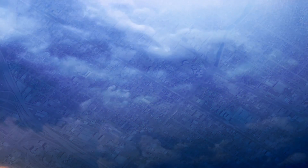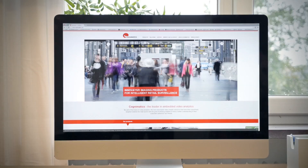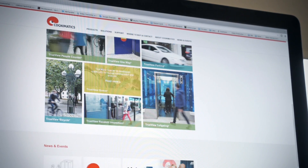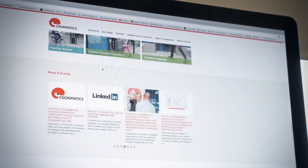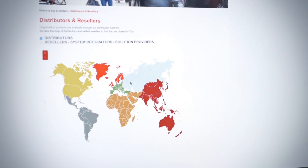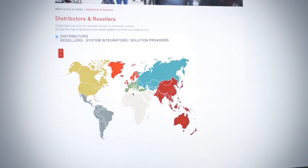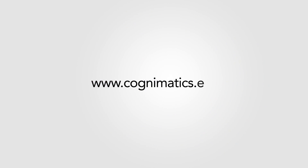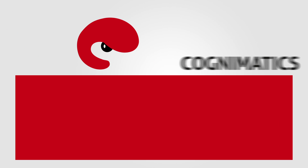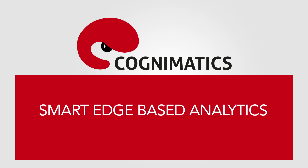The information can also be accessed directly for use in your business intelligence applications. Visit our website to learn more about smart edge-based analytics for your retail needs and how they can be applied in other environments. Find the nearest Cognomatics partner to test our applications or contact us directly. www.cognomatics.com — Cognomatics: Smart Edge-Based Analytics.